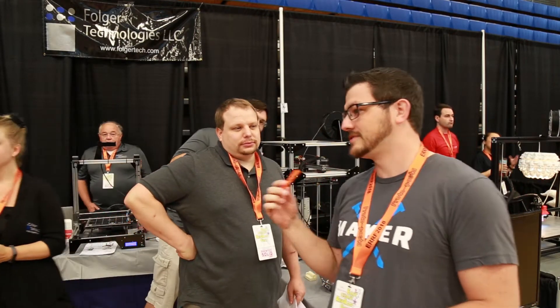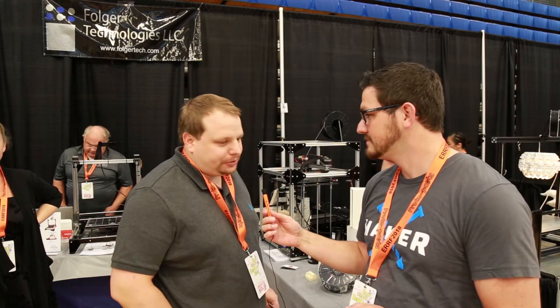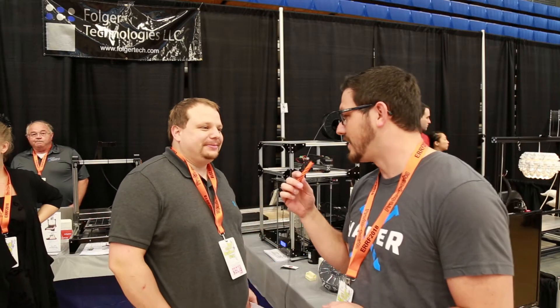Hey guys, this is Shane. I'm here at the Folgitech booth, and we have Zach Foote, who works for US Model Filaments. They are just launching — they produce all sorts of 3D printer filaments.